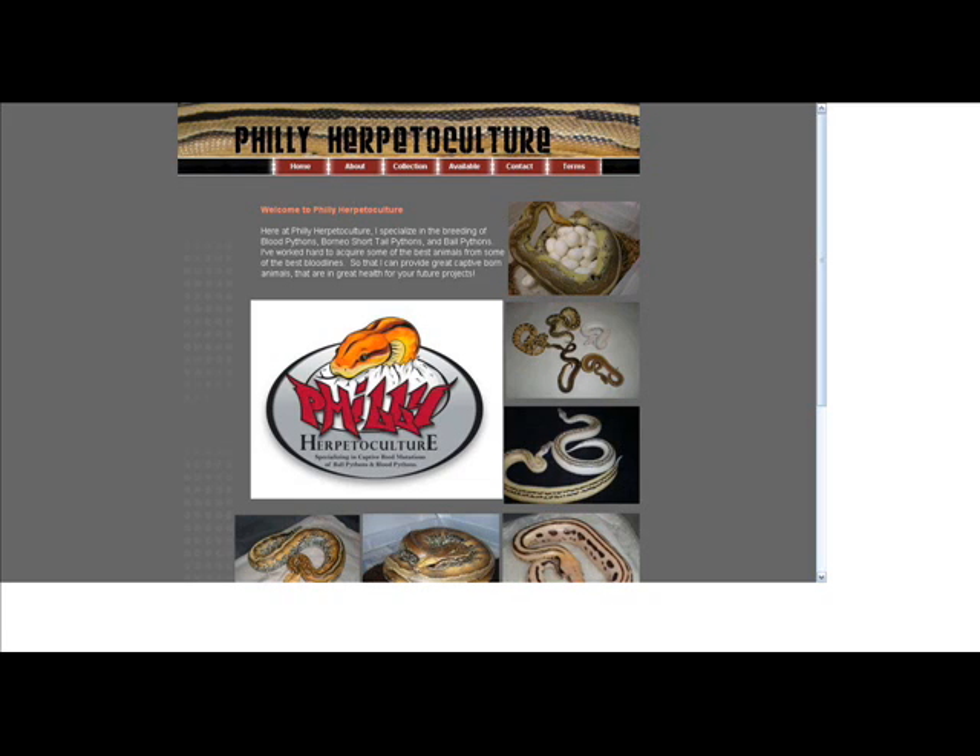I'm hoping the ocelot Borneo follows the same way — that when one of the ocelots is bred to a super stripe from that line, or even another ocelot, I'm just going to get even more smoke and amazing-looking animals.